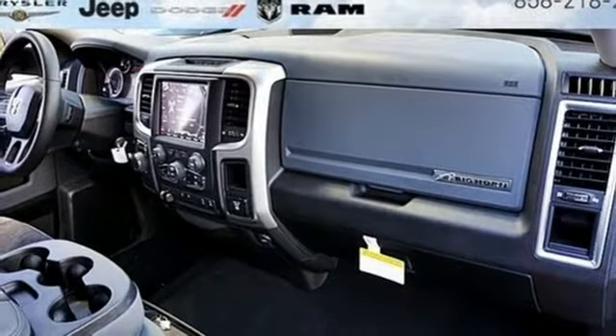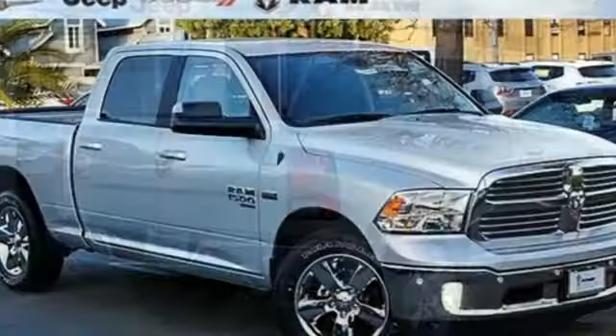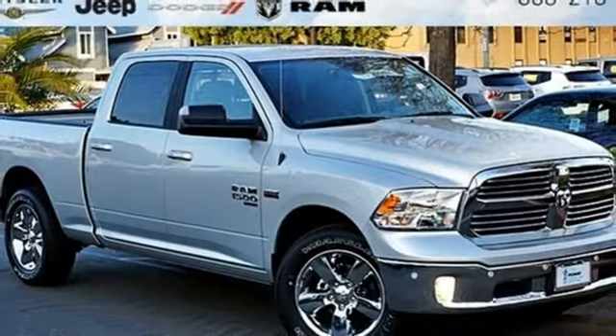Dual zone climate control, active grille shutters, rear wheel drive, auto dimming rear view mirror, and V8 engine. Driving is believing.